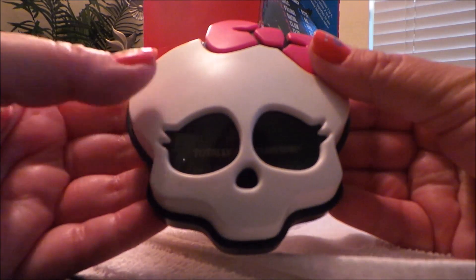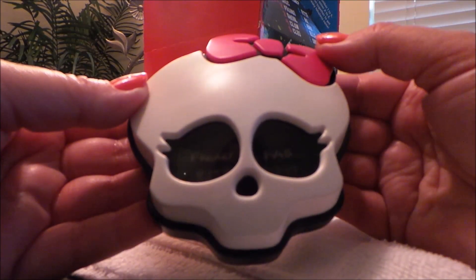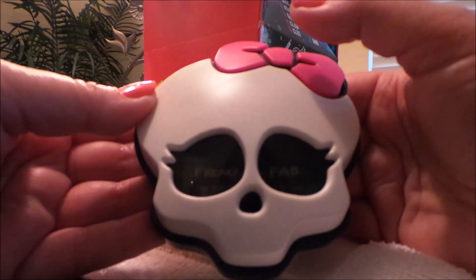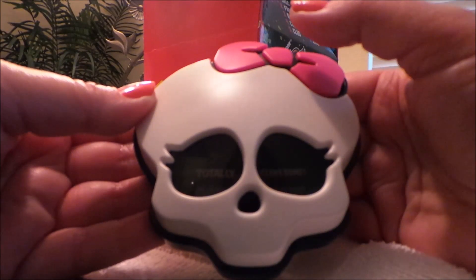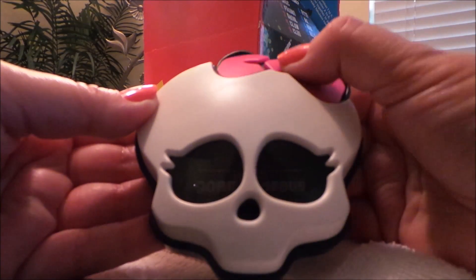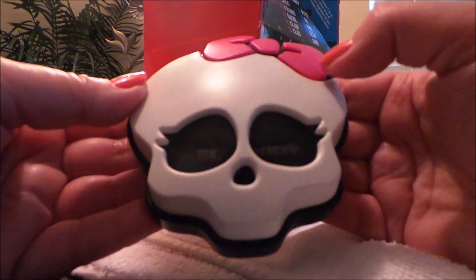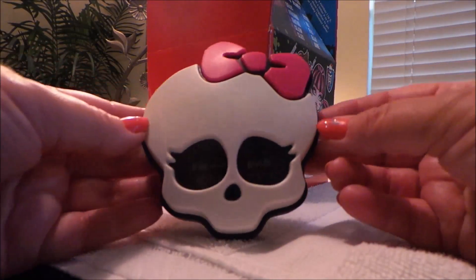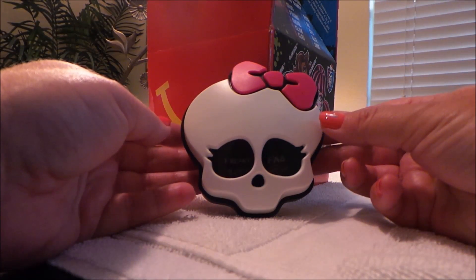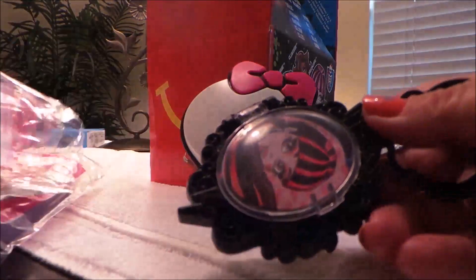Take a look at the eyes. It says: totally clawsome, freaky fab, freaky fab, scary licious, freaky fab, gorgeous, totally clawsome, amazing. So there are about four or five different sayings you can just flip through. That would look great on a shelf — I particularly like that one. Very good quality for something that's free in a Happy Meal.